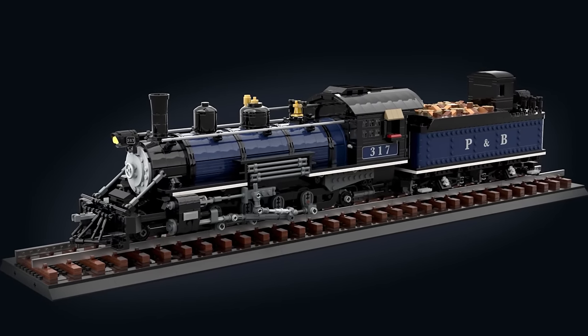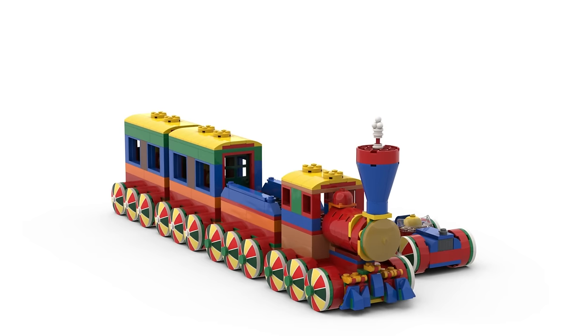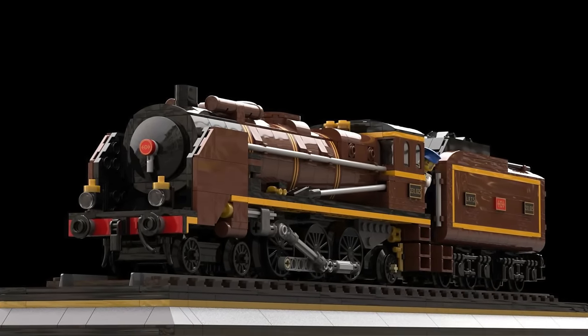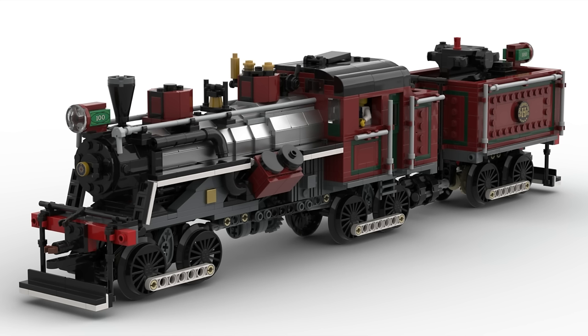Bricklink Series 5 is officially open for voting, and here are all the trains and train-related sets that you can vote for, from smallest through to largest. Let's check them out, and make sure to let me know in the comments below which you'd like to get aboard and which you think have gone off the rails.